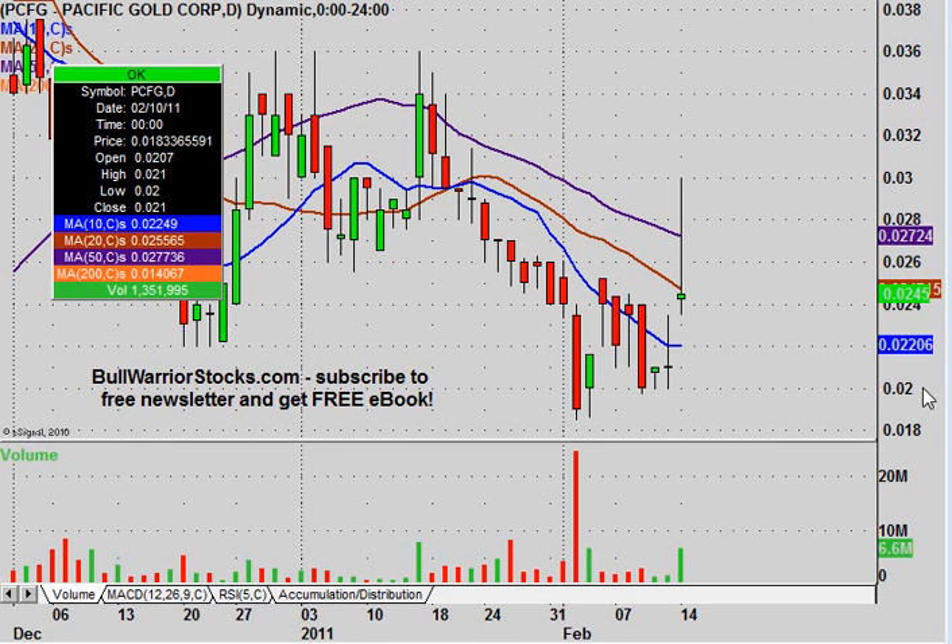This will be a video chart on PCFG. Done quite a few videos on this one, and today was a really good day. The profit takers definitely stepped in and forced the price back down. It was still green on the day and all that good stuff, but I'm sure people would have liked to see it close up a little bit higher than what it did relative to where it opened.